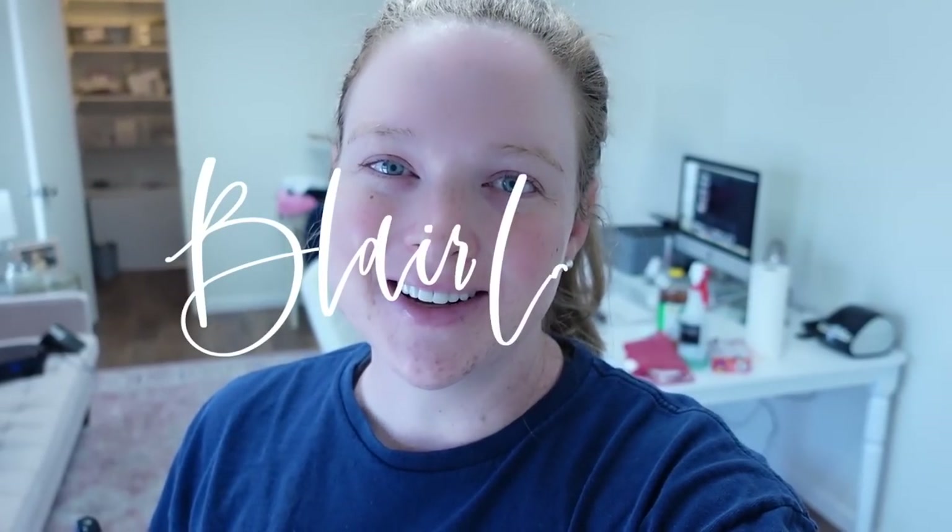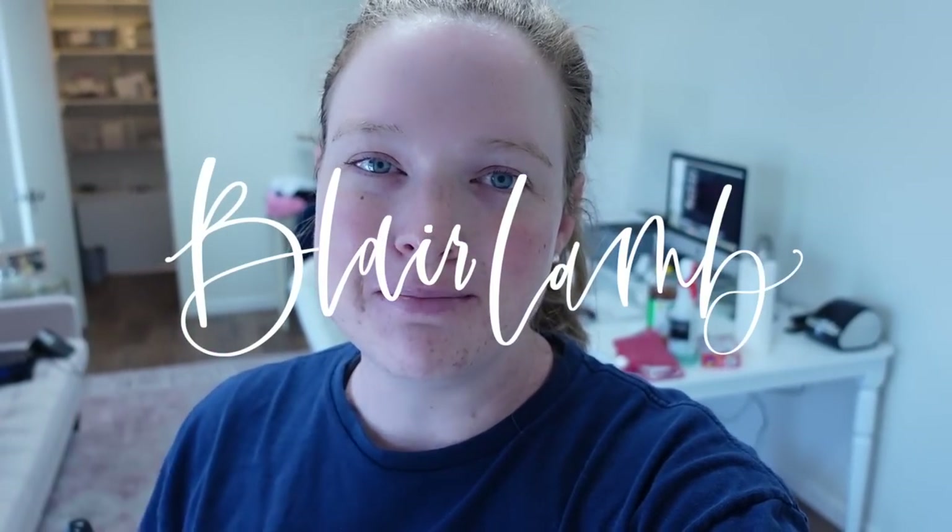Hey guys, welcome back to my channel. Today it is time for a mid-year office deep clean. I lease an office across town where I run my Etsy shop out of primarily, but it's also where I edit all of my YouTube videos, answer all of my emails, talk to customers, work with mentees, and do all of the other parts of my business as well. It's all out of this space.